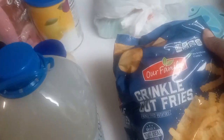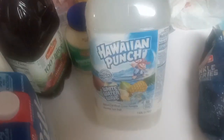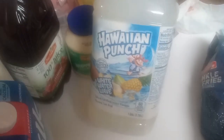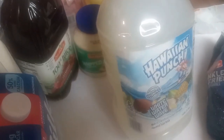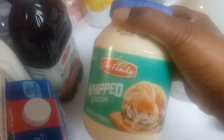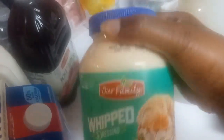Got the Our Family crinkle cut fries. Needed some more Hawaiian Punch, so I got the White Water Wave — never tried it but it looks good with the coconut pineapple and tropical fruit on the front. Hopefully it's good because we usually get the red. Needed some more mayo so I got the Our Family Whipped Dressing Mix.